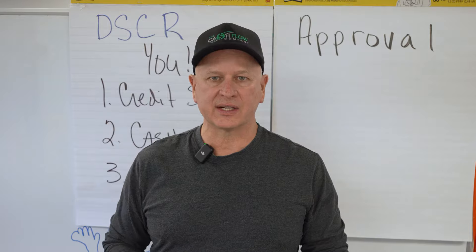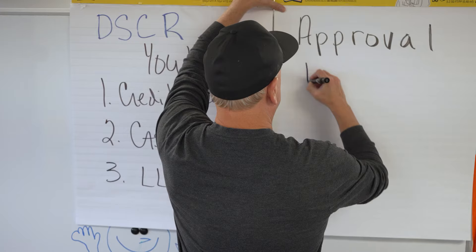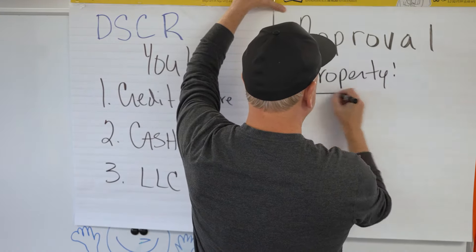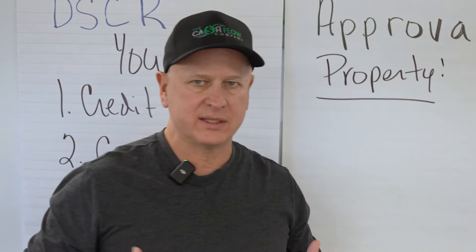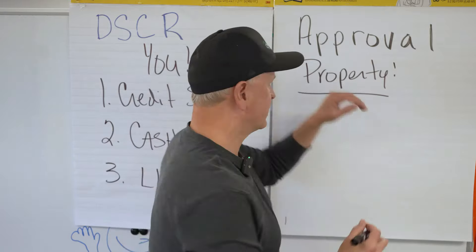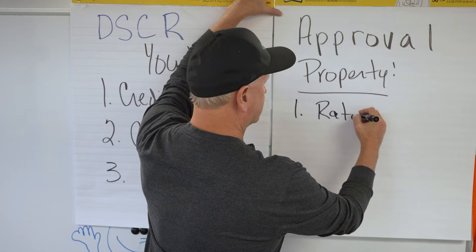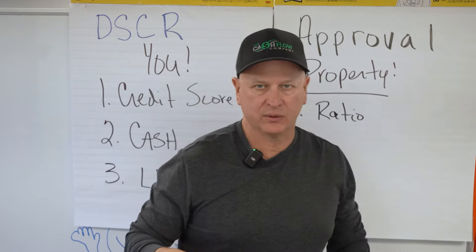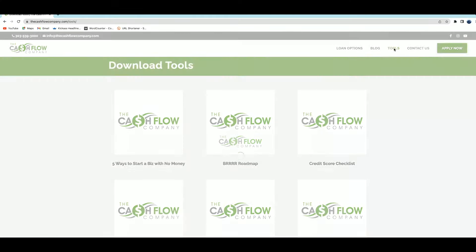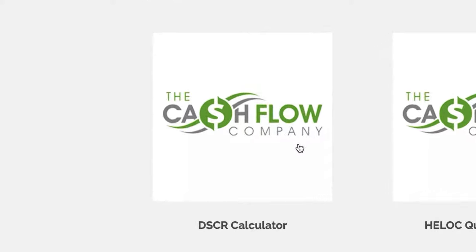Now let's look at the other side. Once you find a property, you've got to get the property approved. Before you get into the property, what do you need to understand and know about it? Number one, you're going to need to know if that property qualifies by the DSCR ratio. We have a great tool on thecashflowcompany.com — it's a free download where you can put in all the property information and figure out your ratio.